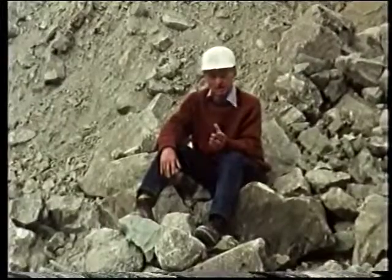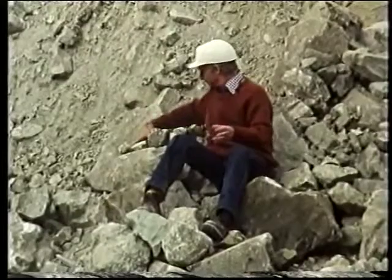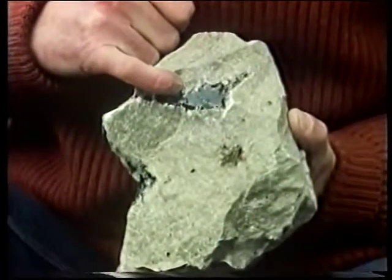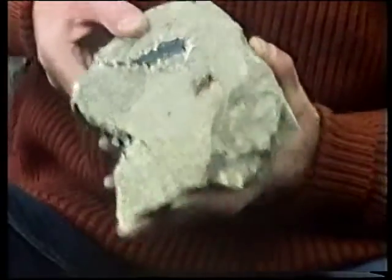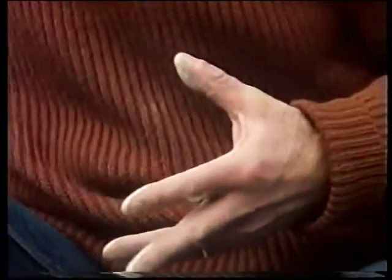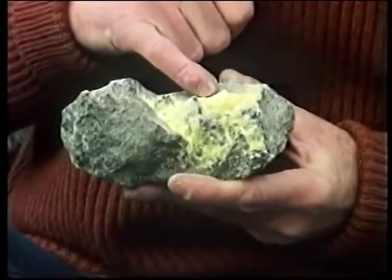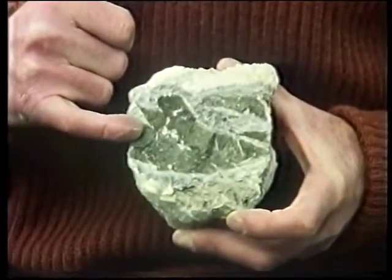Associated with the lead sulphides at Pine Point, there are a number of other things. There's bitumen found in cavities in the rocks all over the place — that's natural bitumen. And there's this attractive yellow mineral, that's native sulphur. And there's another sulphide, iron sulphide, which oxidises rather easily and stains the rocks brown.